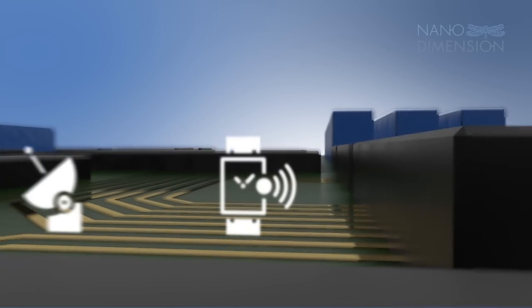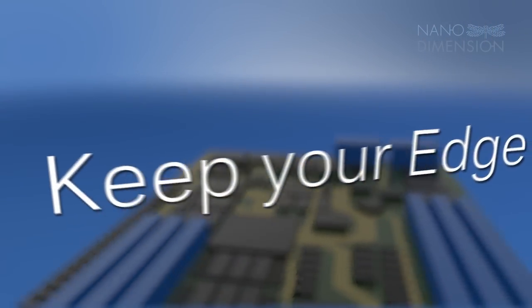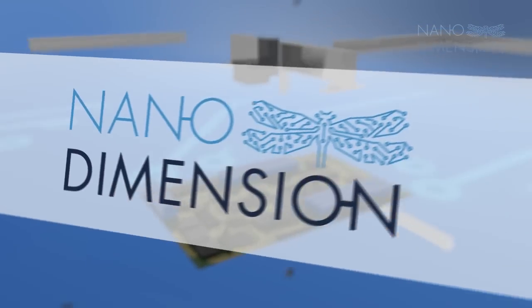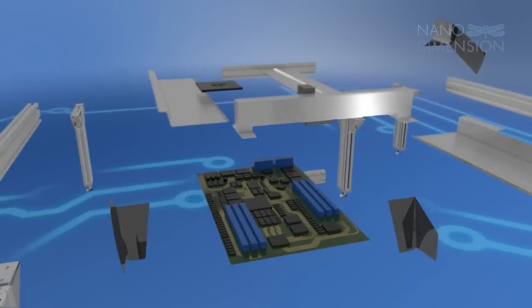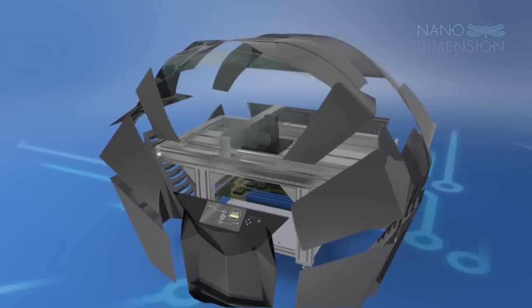In this fast-paced competitive industry, being at the forefront of progress is key to maintaining your edge and staying relevant in the future. NanoDimension's 3D PCB printer is the next phase in the evolution of electronic circuit prototyping and manufacturing.